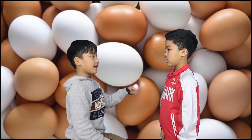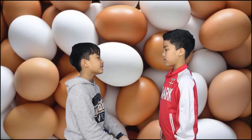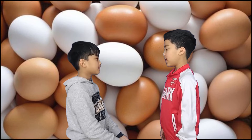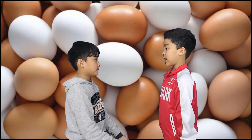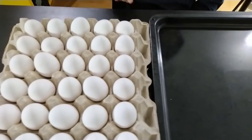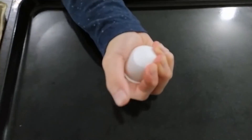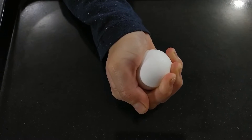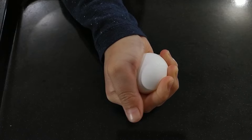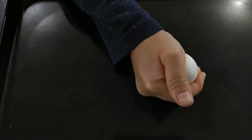Did you know that eggs are amazingly strong despite their reputation for being fragile? How come? Every time I drop an egg it always cracks. I tried to crack an egg with my hand — I squeezed an egg and tried to crush it. It sounds easy, but there's not even a crack. An egg can withstand nearly your entire strength as you try to squeeze it.